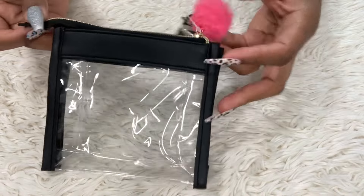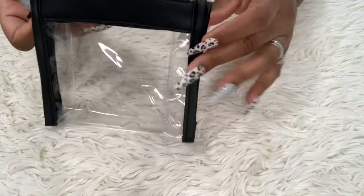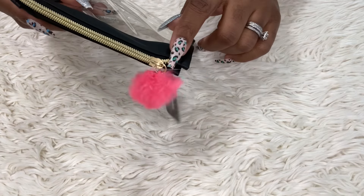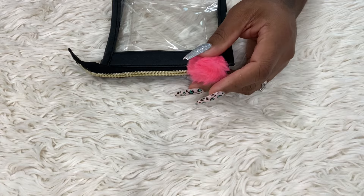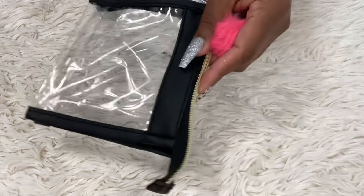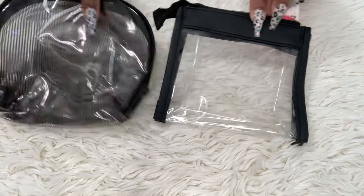I also got the smaller one because sometimes I carry a smaller handbag. It's clear with a little pom-pom, and I believe you could take the pom-pom off if you don't want it and add another charm. These are the clear pouches from the Dollar Tree — very cute.